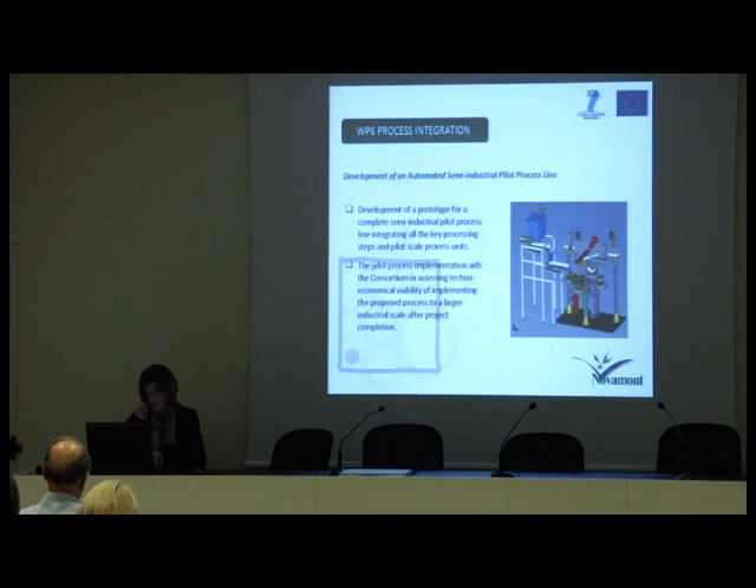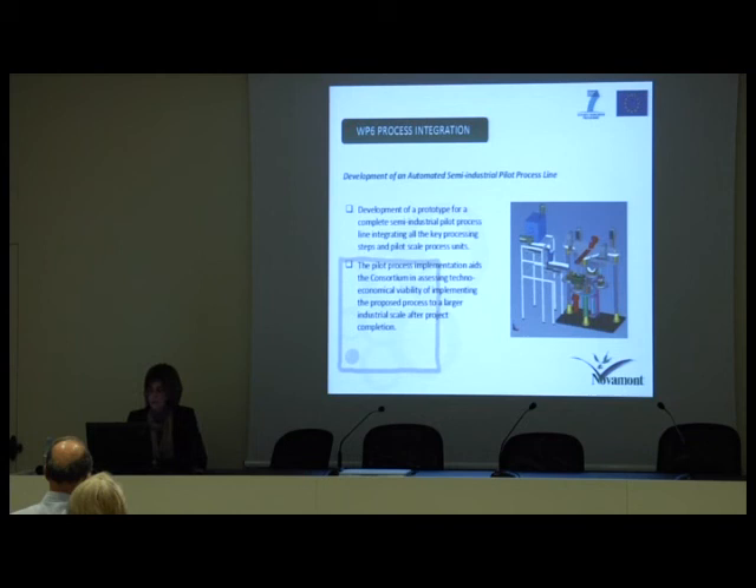Work package 6 is the development of an automated semi-industrial pilot process line integrating all the key processing steps and pilot scale process units. This pilot process implementation also aids the consortium in assessing the techno-economical viability of scaling the process to a larger industrial scale after project completion. Work package 7 aims at defining specifications for the design of a packaging system prototype according to end user requirements, then conducting prototyping trials of expanded foam package systems, and realizing a full characterization of mechanical performance, cushion behaviors, and biodegradability of the packaging system prototypes.